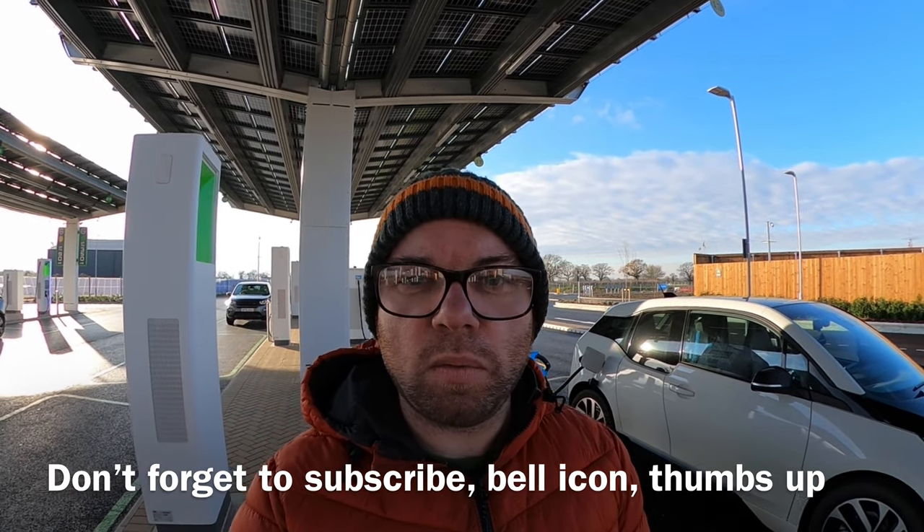Hi everyone, welcome back to the channel. Today something very exciting. I'm here on a very cold December morning in Braintree for what is the first of 100 new super hubs. This place is quite spectacular really — 36 chargers ranging from 22 kilowatts all the way up to 350 kilowatts. I'm currently charging the i3 on one of the bays up to 90 kilowatts. We're going to take a look around and see what this place is like. How easy is it to charge? So far, I've plugged in, swiped my debit card and it started. Easy as that.